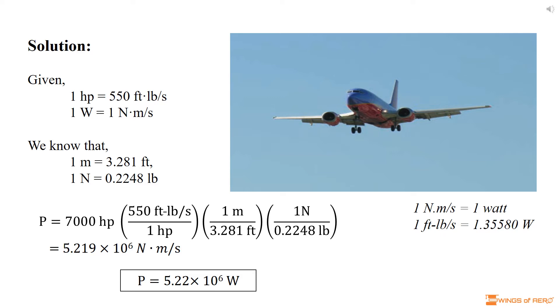So we need to convert the unit by dividing the power by 3.281 ft and 0.2248 lb to get the power in Nm per second. After simplification, we get 5.219 × 10⁶ Nm per second.